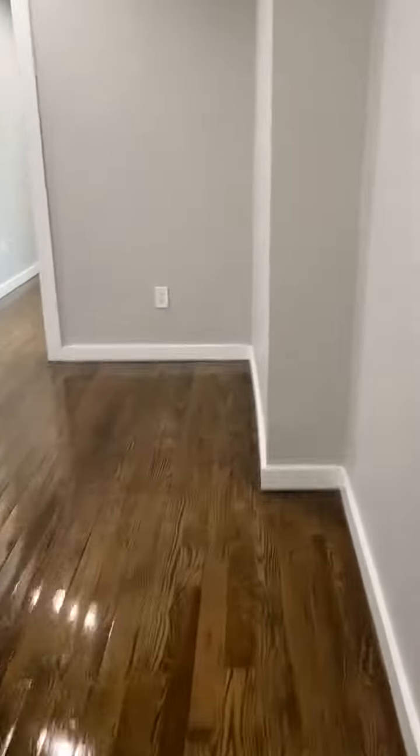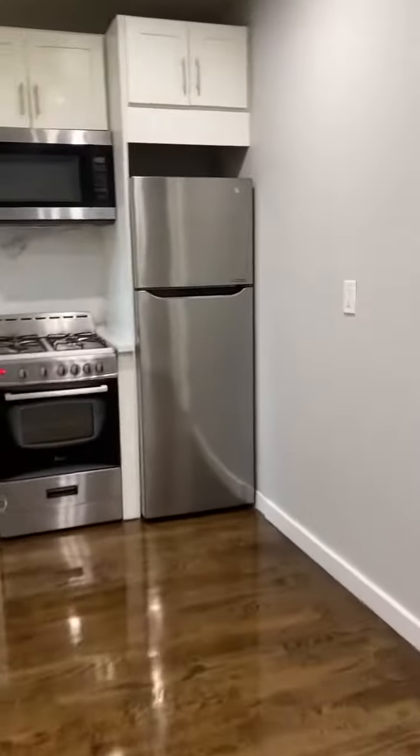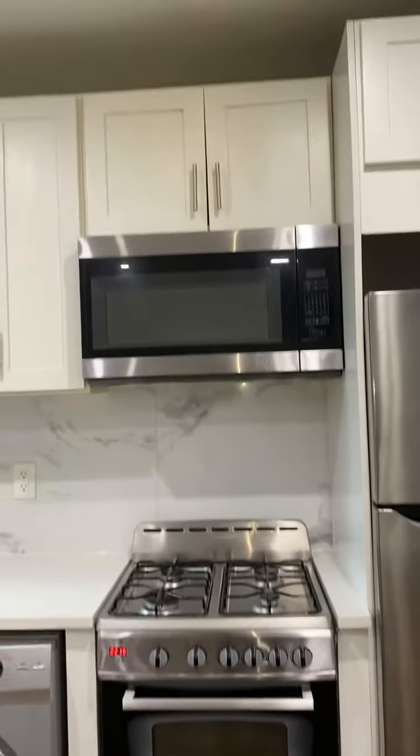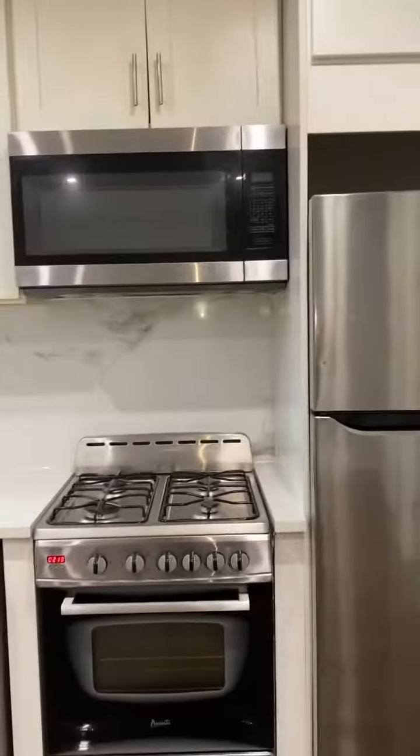Nice floors — just sanded and placed down. This would be the living room and kitchen shared area. In the kitchen we have a stainless steel fridge, gas stove, microwave, washer-dryer combo, and a beautiful backsplash.